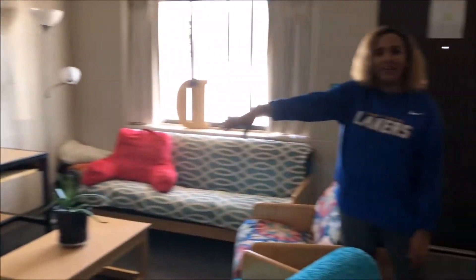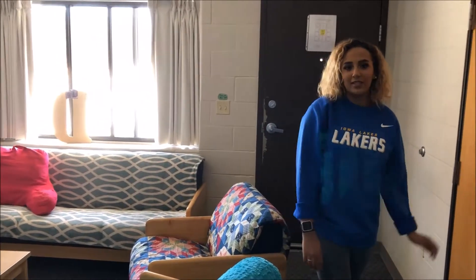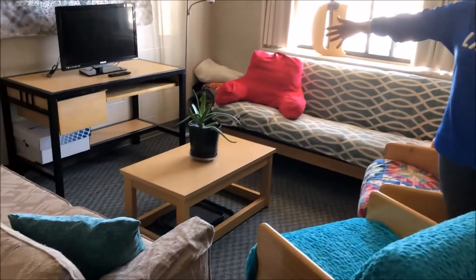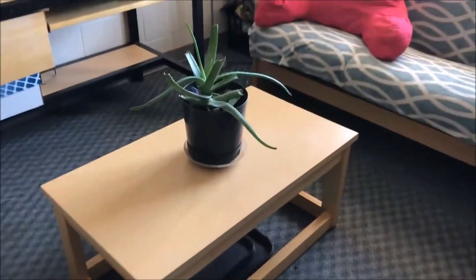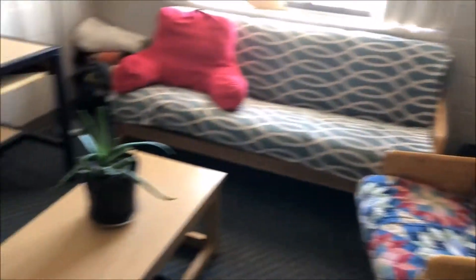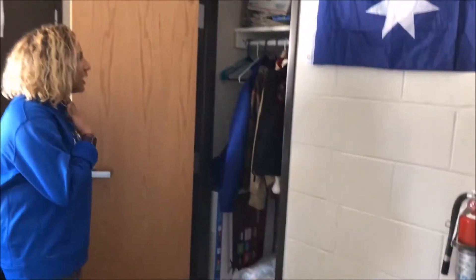The couch is very temporary — the dorm doesn't come with it — but we use it for movie nights and stuff like that. We also have my beautiful plant; I've named him Vincent. He is starving right now. Sometimes we spend time out here and watch TV.